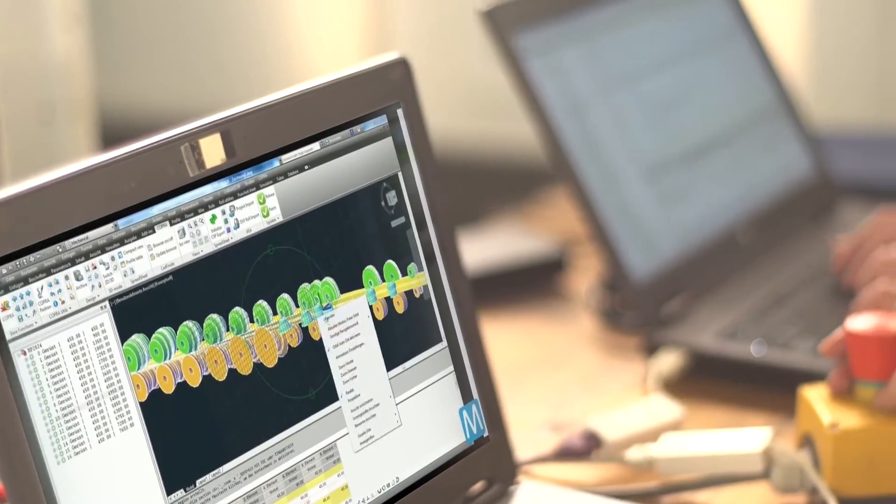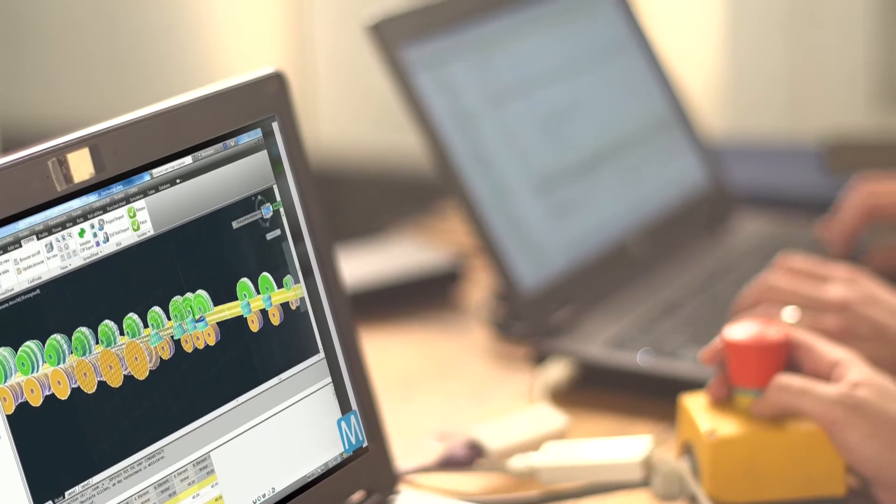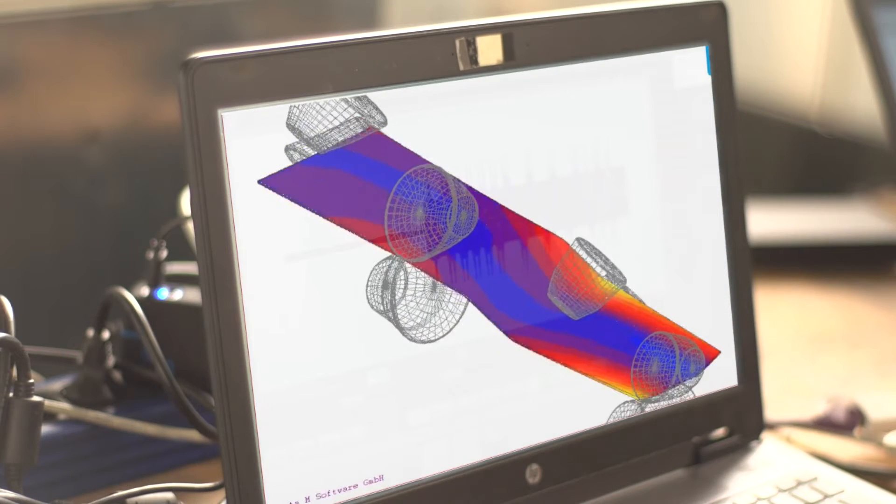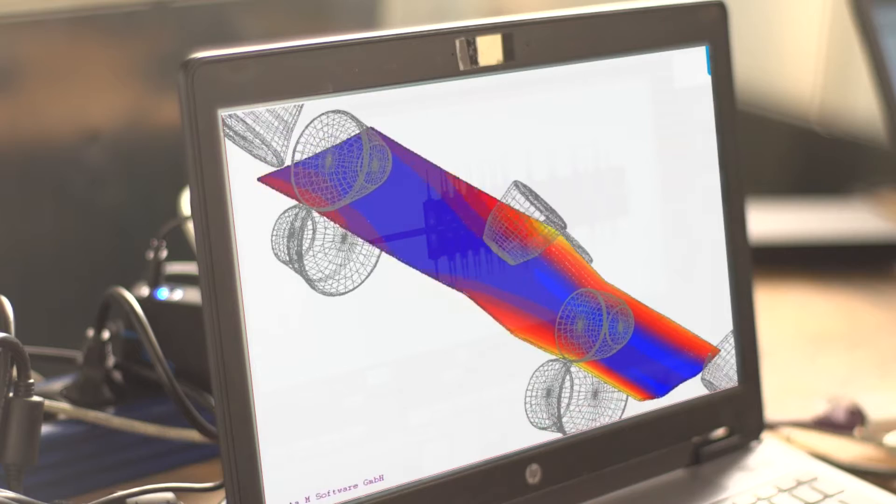Data M is the world's leading provider of roll-forming expertise. Data M's Copra RF software is used by top automotive suppliers around the globe to plan their roll-forming processes and create mechanical working simulations in their production processes.